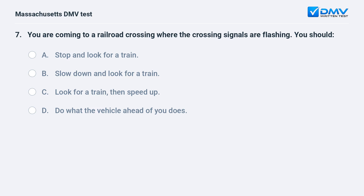You are coming to a railroad crossing where the crossing signals are flashing. You should: A. Stop and look for a train. B. Slow down and look for a train. C. Look for a train, then speed up. D. Do what the vehicle ahead of you does.